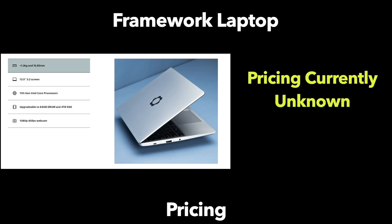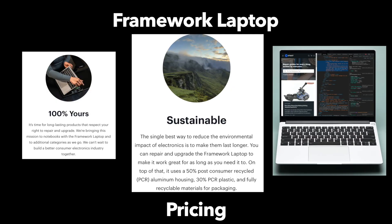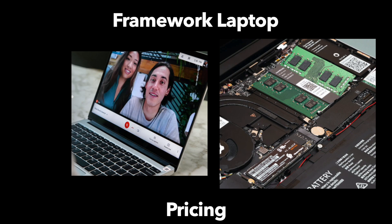Where it gets a little complicated right now is pricing — it is currently unknown and has not been announced, which complicates any definitive thoughts on this product. Pricing is going to be a make-it-or-break-it factor, in my opinion. It's going to have to do with the balance between replacement costs, repairing costs, and how much extra you pay upfront. I'm going to assume it will cost slightly more than buying a non-repairable, non-upgradable laptop. If the Framework laptop costs too much, the repairability and upgrade potential might be too expensive for anyone to take advantage of. If the upgrade later on is also expensive, you might reach the point where you'd consider just buying a new device.